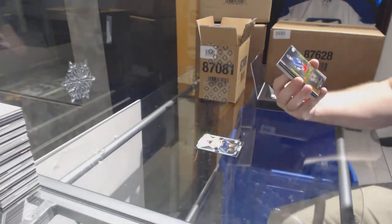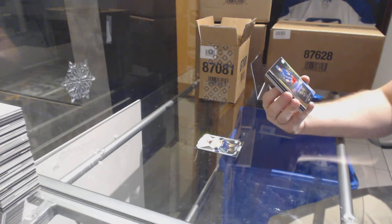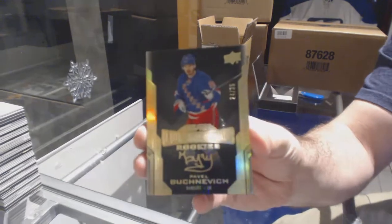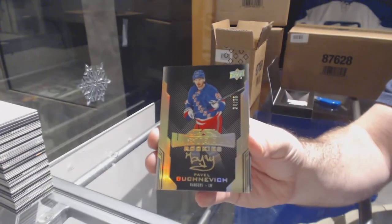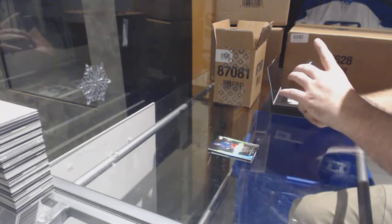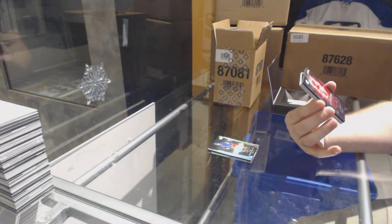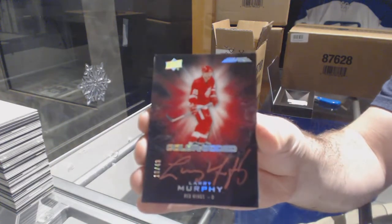We've got a Lustrous Rookie Gold Auto numbered to 35 for the Rangers — Pavel Buchnevich, number to 35. For the Red Wings, number 249, Color-Coded, Larry Murphy.